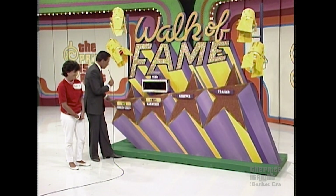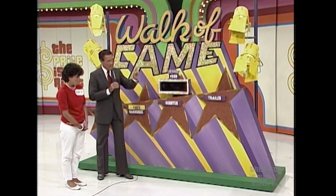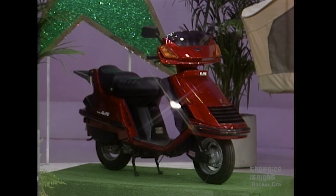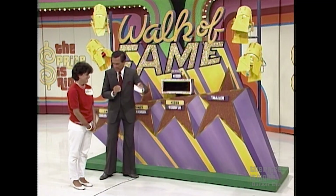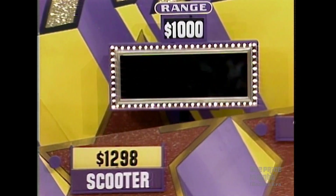Move her up to that scooter. I can't believe it, you're doing very well. Now the price of the scooter — within $500 above or $500 below. $1,200. Actual retail price: $1,298. You missed it by $98. Oh, you're a player, Dorit. Move that thing up to that trailer.